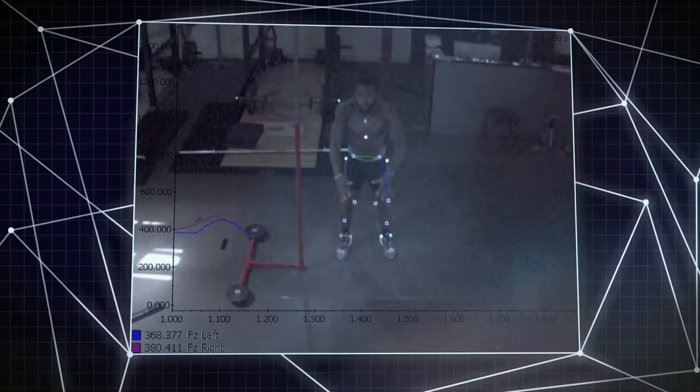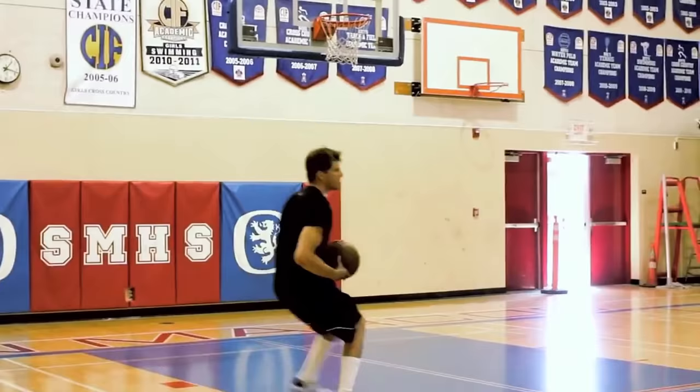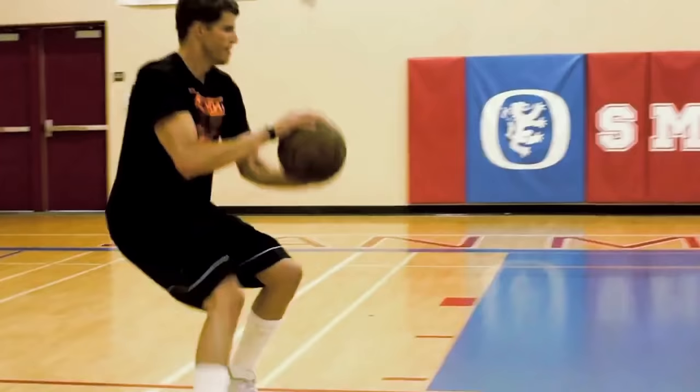Generally what happens is an athlete just plays until he can't play anymore — the thing hurts too much, and then it gets worked up. You go see an orthopedist, get images, and find out what's going on structurally. We don't have all the answers, not even close. But we have some of the answers, and I think we're asking all the right questions. We're the first group to have the data to be able to ask those questions.